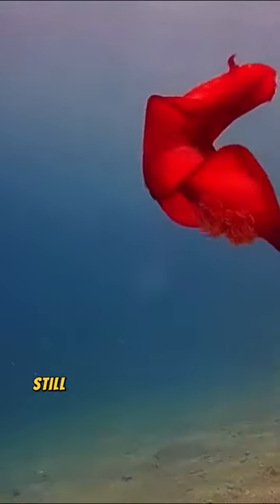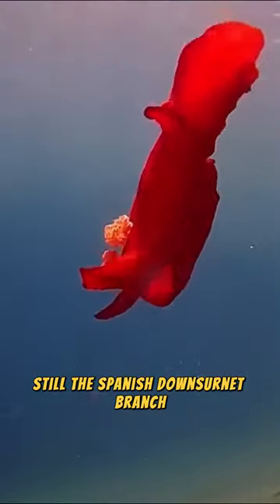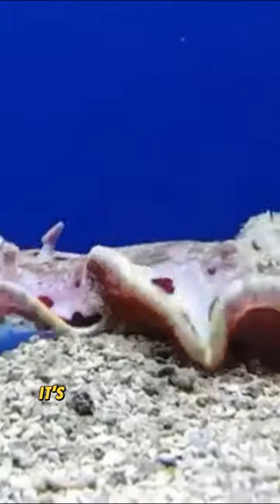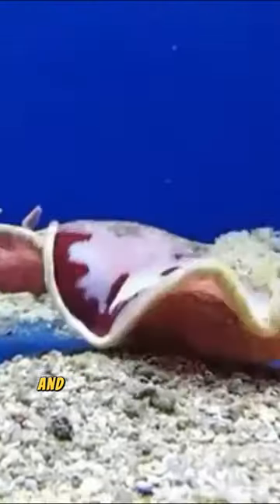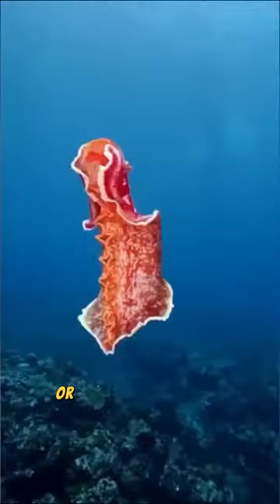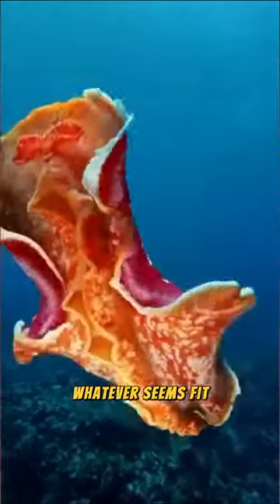Anyone who is aware of sea slugs knows that they come in a wonderful variety. Still, the Spanish Dancer Nudibranch is actually the biggest sea slug as of yet. It's as long as a human arm and it literally looks like a mutilated floating tongue or a giant flower petal, whatever seems fit. The Spanish Dancer Nudibranch is also the most important part of the Spanish Dancer.